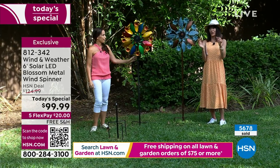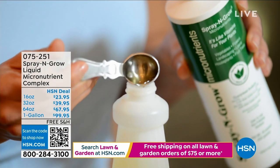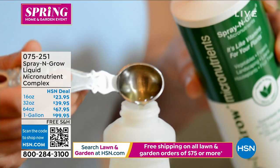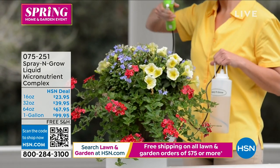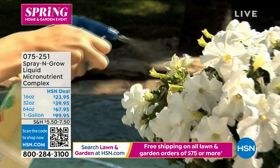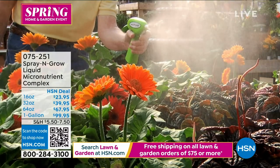Spray & Grow is already incredibly popular and I've been waiting for it to come back. It's your liquid vitamins for your plants — that's the best way to describe it. There is nothing that works like this. It produces amazing results in everything from annuals, perennials, fruit, vegetables, and flowers.